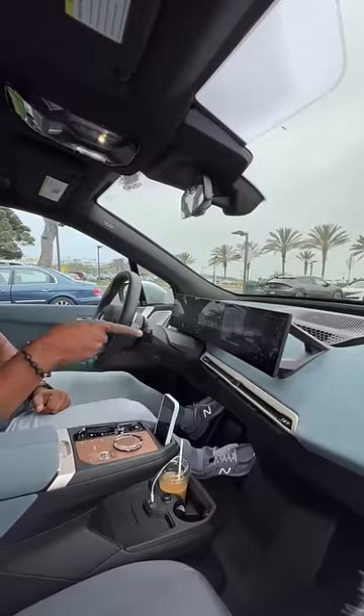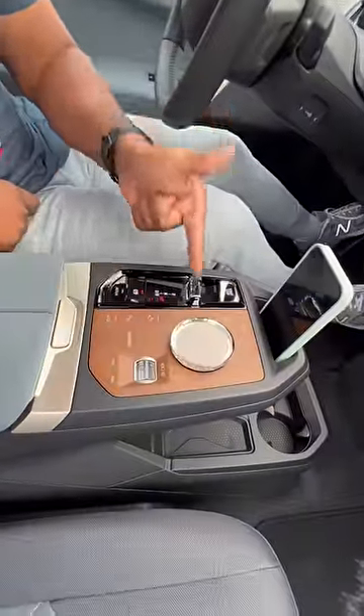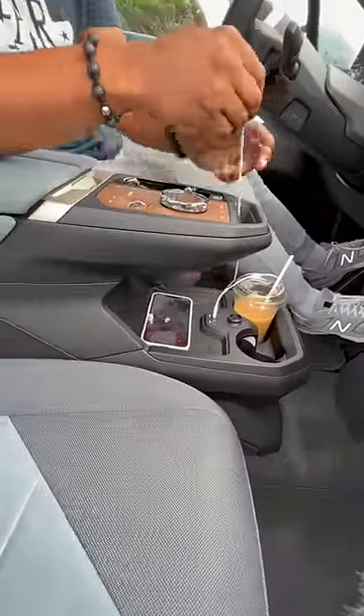I can turn up the volume by doing this and turn it down by going the opposite direction. My controller, volume, and shifter are all glass crystal. I have a phone holder with a cord pass-through, or I can use my wireless charging pad.